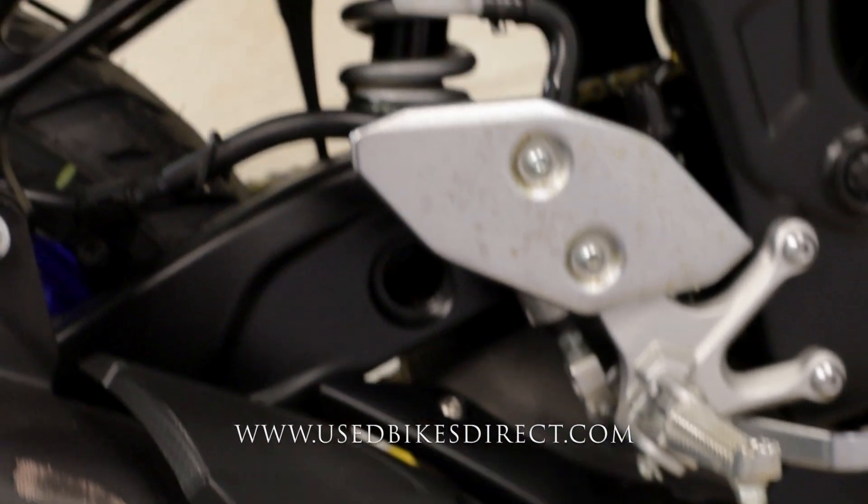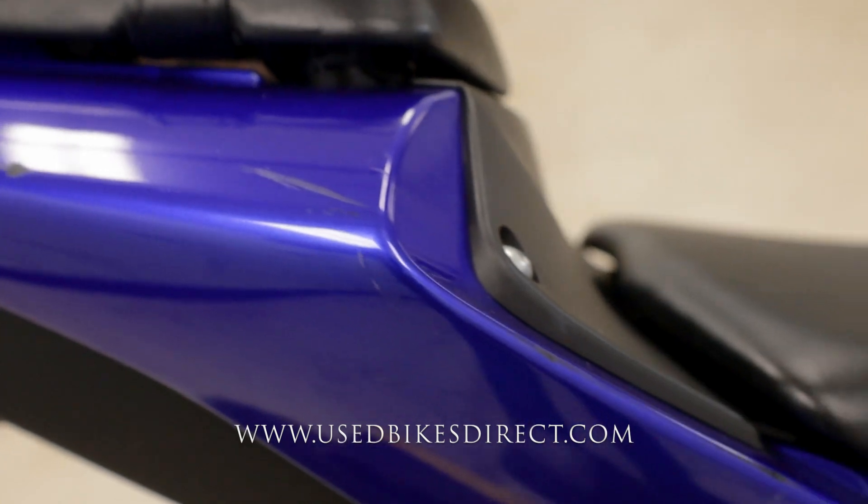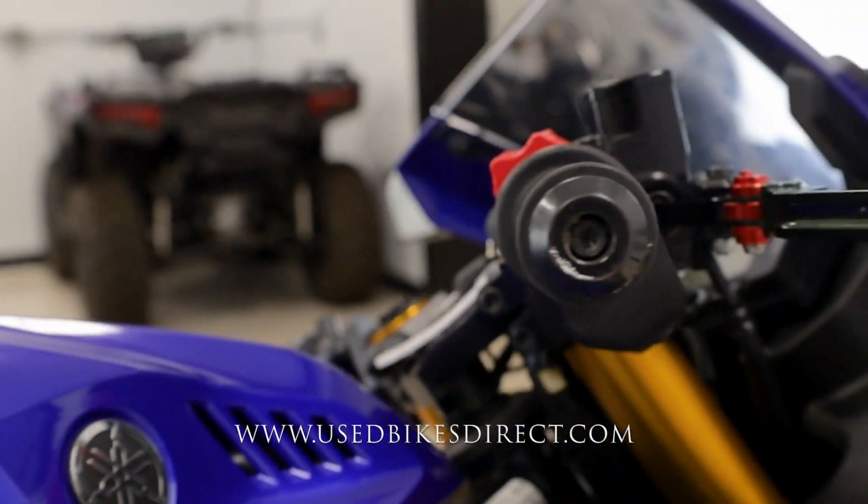As you can see, there are some scuffs, scrapes, and scratches along the way that I'll point out. You saw some on the exhaust, but it's going to be in the plastics as well — a little chip back here, a couple more scrapes — and that does extend up front, so you're going to see it on the tank and on things like your bar end, brake lever, etc.